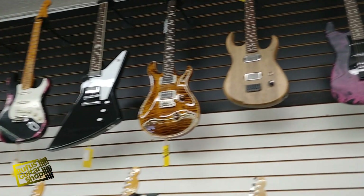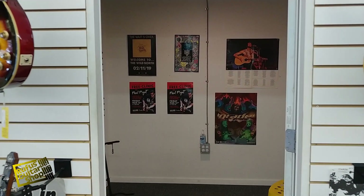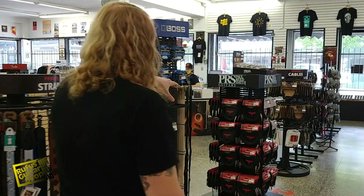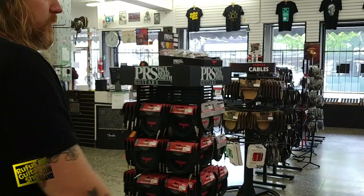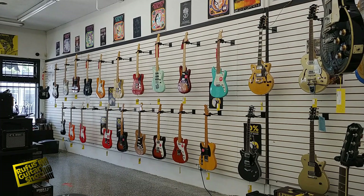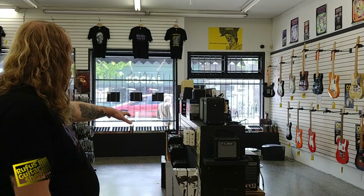We've got another ISO room for cranking up the amps nice and loud. Lots of cables for all your cable needs. More guitars by companies like Gretsch, Epiphone, and Fender — all kinds of good stuff. We've got a little platform here full of practice amps, in case you want to rock out in your apartment and don't want to get too loud.